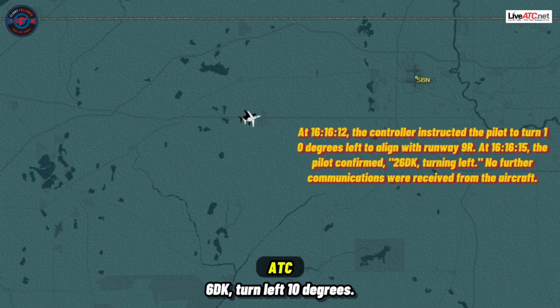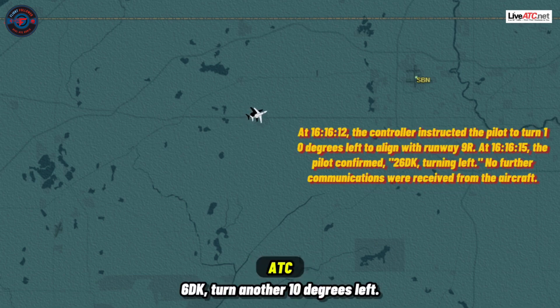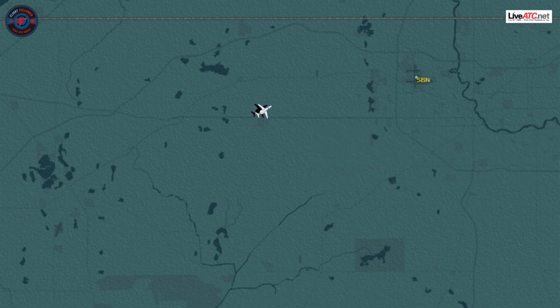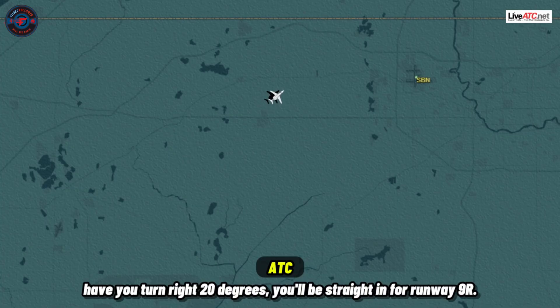6 Delta Kilo, turn left 10 degrees. 6 Delta Kilo, turn left. 6 Delta Kilo, turn another 10 degrees left. 6 Delta Kilo, roger. Looking good, another mile on that heading, and then I'll have you turn right 20 degrees. We'll be straight in for runway 9 right.